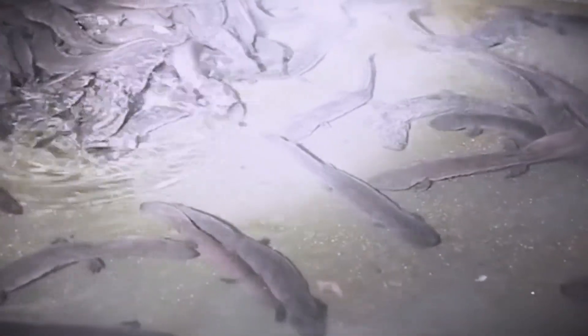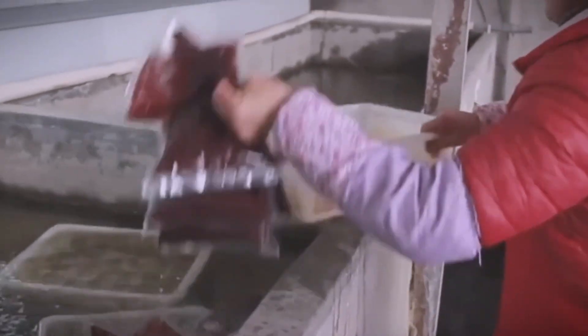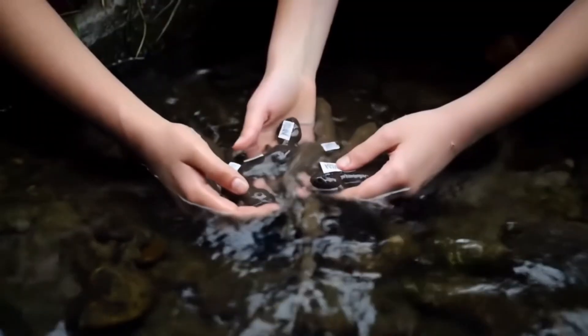From 1 to 3 years old, in the juvenile stage, they are capable of eating larger prey, including small frogs, crabs, bigger fish, and sometimes even other salamanders if food is scarce.